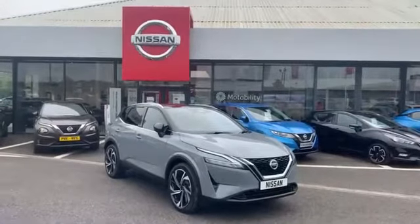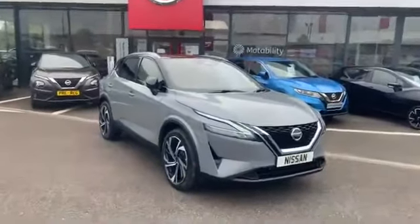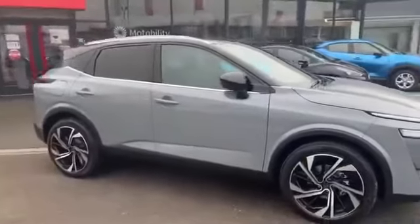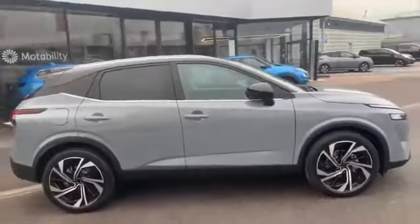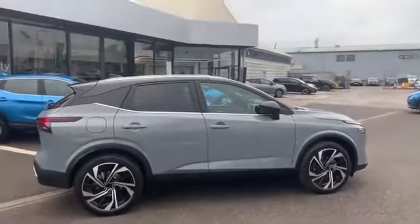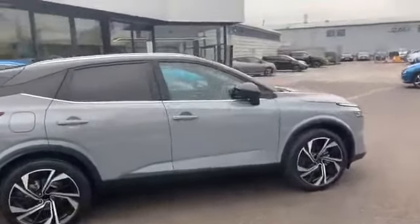First impressions — what a pretty car that Nissan have developed. It looks absolutely stunning. The new rounded shape really gives it a modern feel. This particular car is the Tecna Plus. It comes with the 20-inch alloy wheels and the bi-tone paint. It's a new colour that Nissan have released called Ceramic Grey, which looks absolutely stunning on the car.